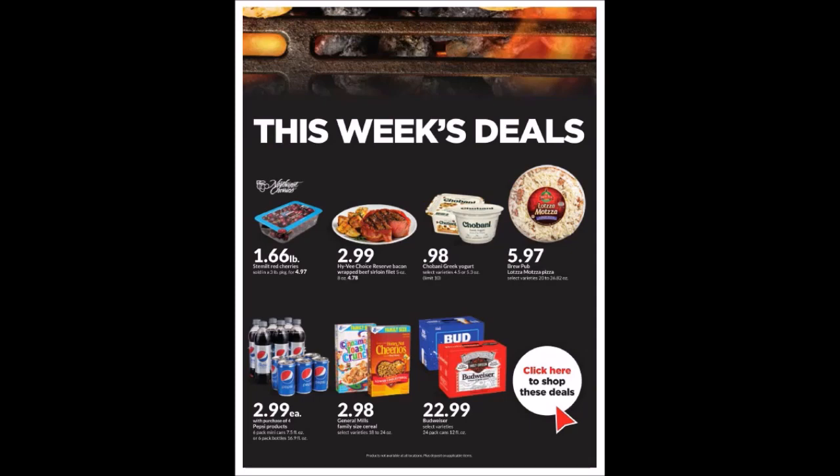We have the Hy-Vee Choice Reserved Bacon Wrapped Beef Sirloin Filet: 5 ounces for $2.99, and 8 ounces for $4.78. We have the Chobani Greek Yogurt, 4.5 to 5.3 ounces, for 98 cents each — limit of 10.